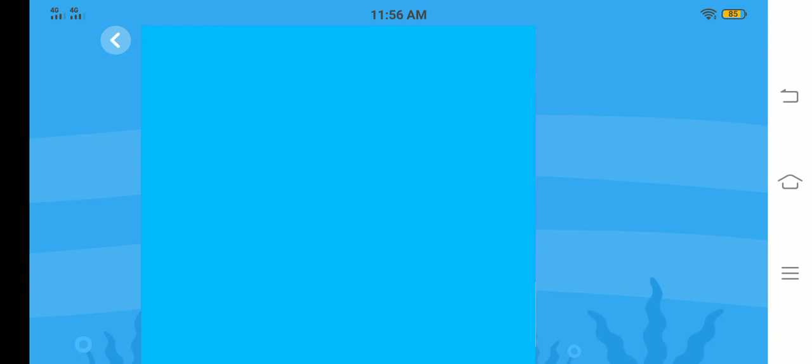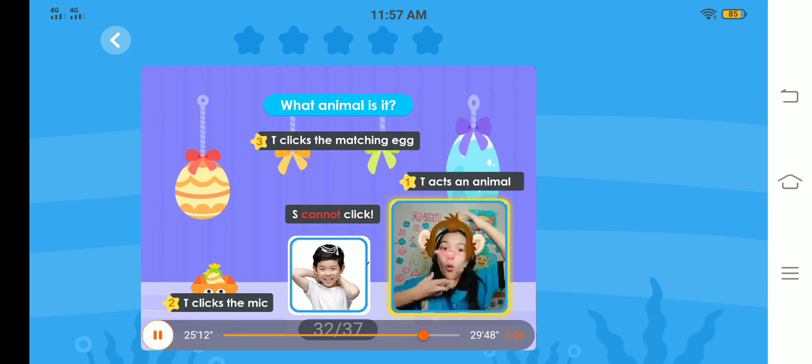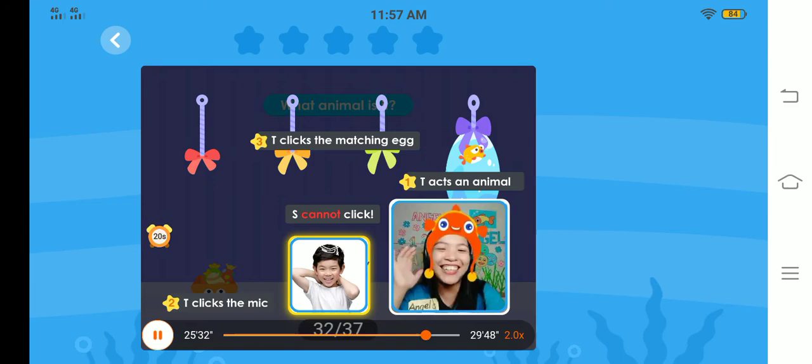Guess the box — animals! This time I will act like an animal, and you are going to tell me the name of the animal. Are you ready? Okay, let's start. What animal is it? Very good, it's a dog. What animal is it? Meow, meow, meow — it's a cat. Well done. What animal is it? It's a monkey. Very good. How about this one? What animal is it? It's a fish. Congratulations.